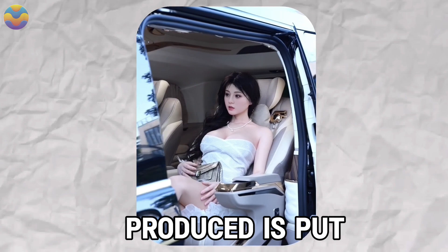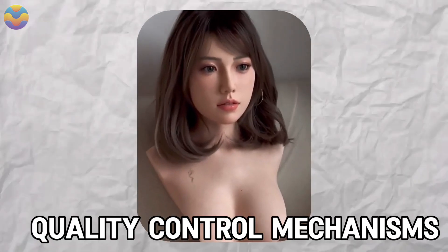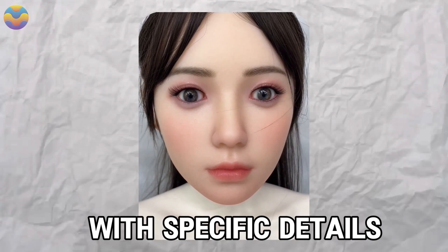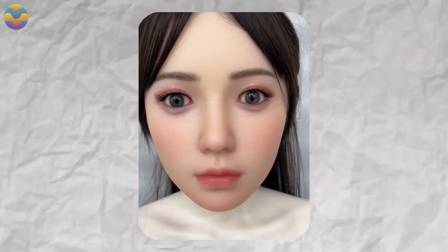Every single robot produced is put through rigid quality control mechanisms. Clients can also make orders for tailor-made dolls with specific details like makeup styles, hairstyles, or dresses.